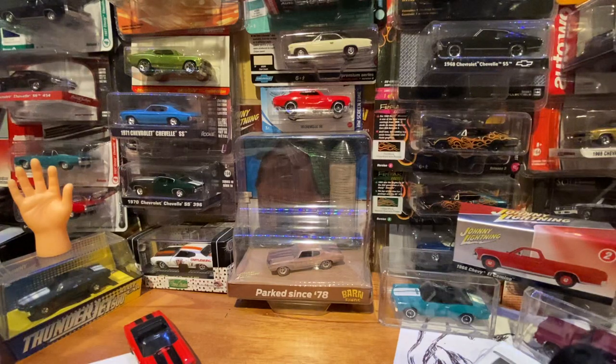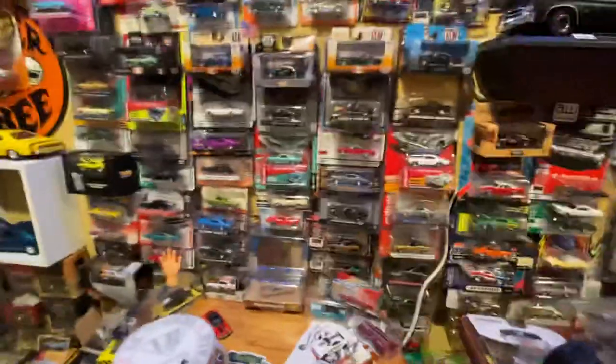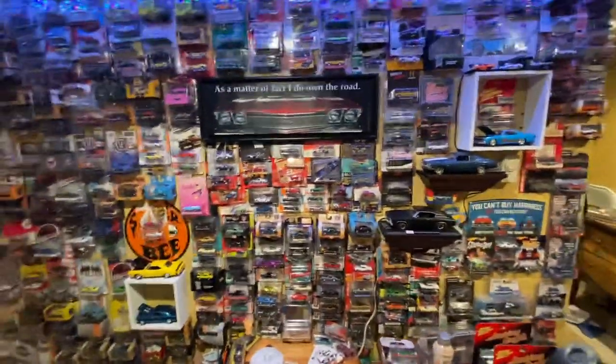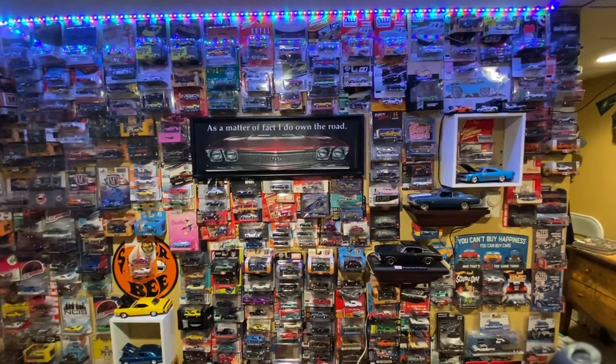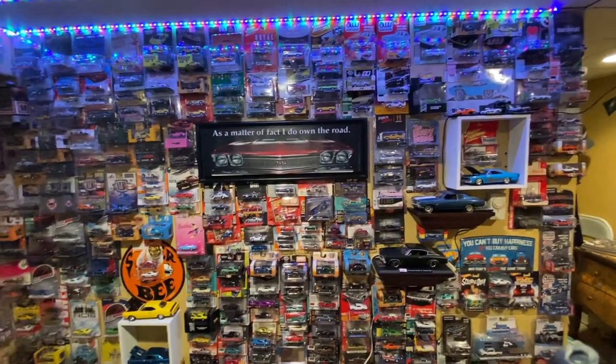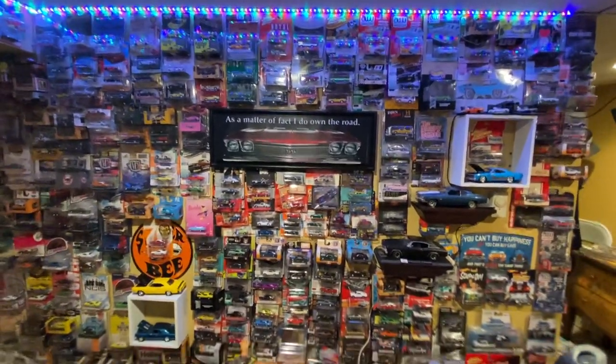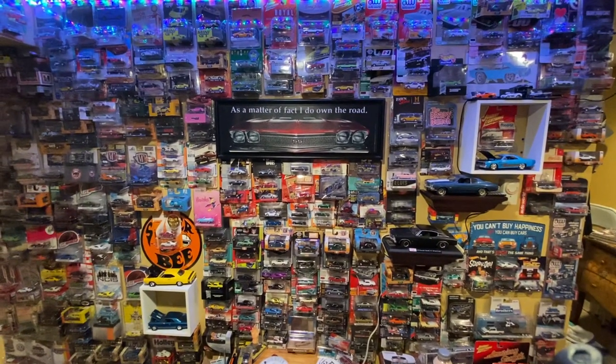Alright, that's what I have today — my latest acquisitions and cars I said I was going to crack open for you guys to get a better look at. I hope you enjoyed that. I'm Rick, you've been watching the Zep Diecast Channel. Until next time, stay safe and healthy, look after one another, and I'll catch you on my next video. Peace.